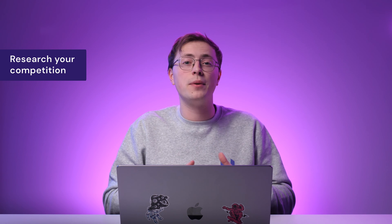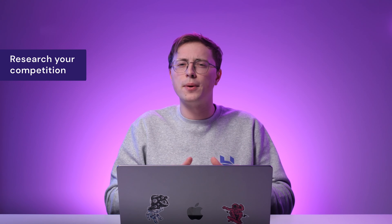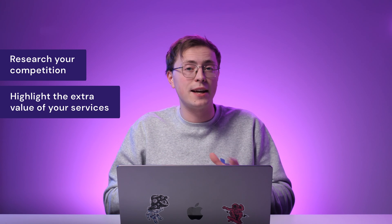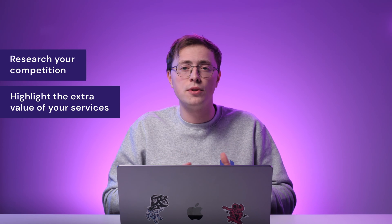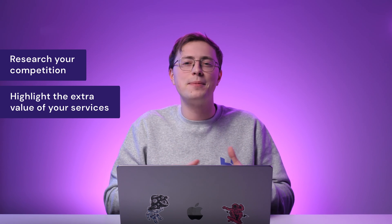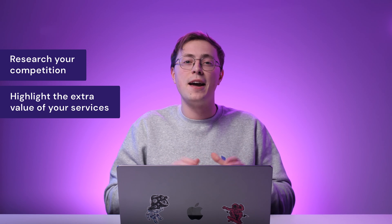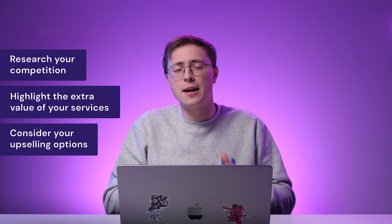Also, keep in mind that you're competing with a lot of beginner-friendly website builder tools that enable people to self-build their own sites. So consider how you can bring extra value to your clients and highlight the convenience they can get by using your services. When deciding how much you'll charge, consider these platforms and other web designers as your competitors. After identifying their strengths and weaknesses, think about your upselling options carefully.